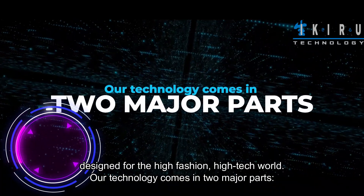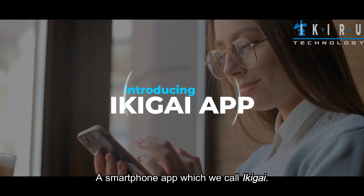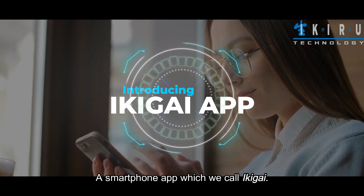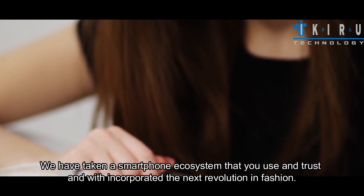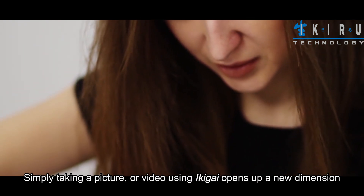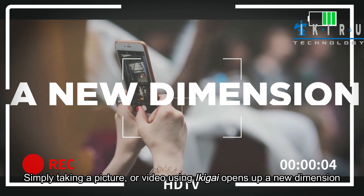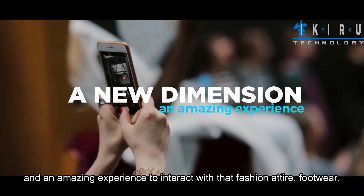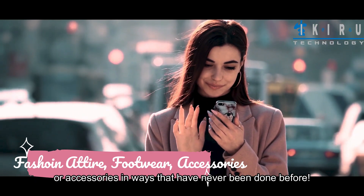Our technology comes in two major parts. A smartphone app which we call Geek Eye. We have taken a smartphone ecosystem that you use and trust and incorporated the next revolution in fashion. Simply taking a picture or video using Geek Eye opens up a new dimension and an amazing experience to interact with that fashion attire, footwear, or accessories in ways that have never been done before.